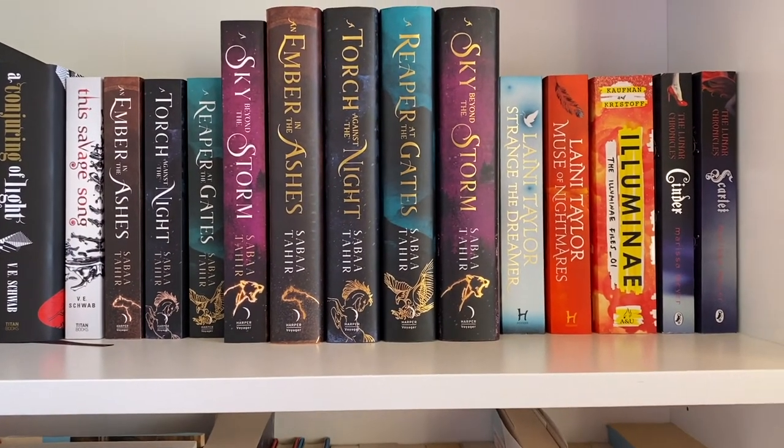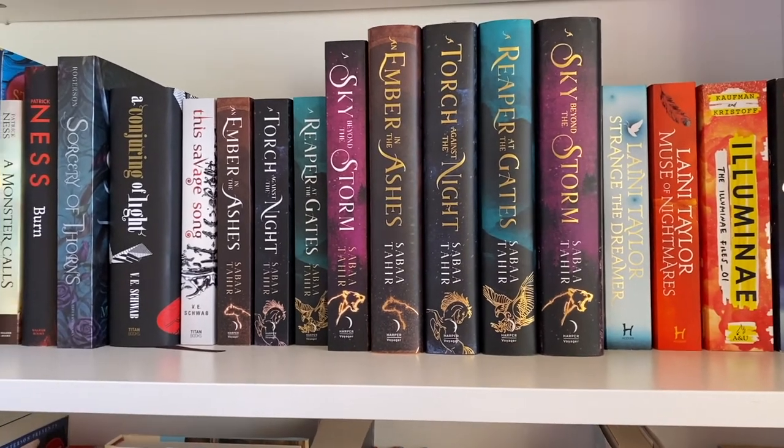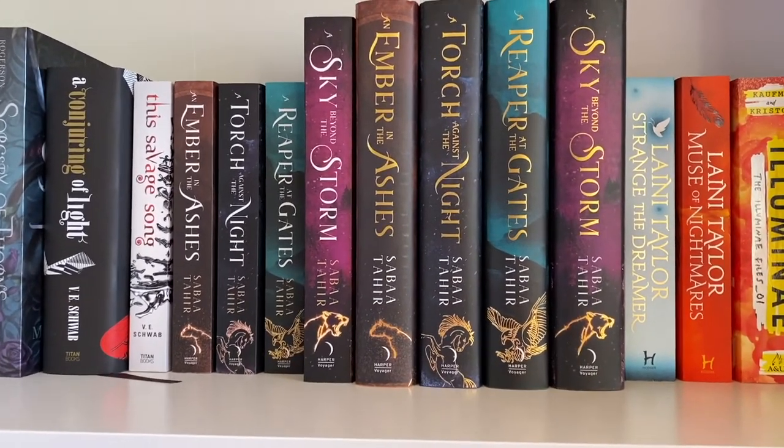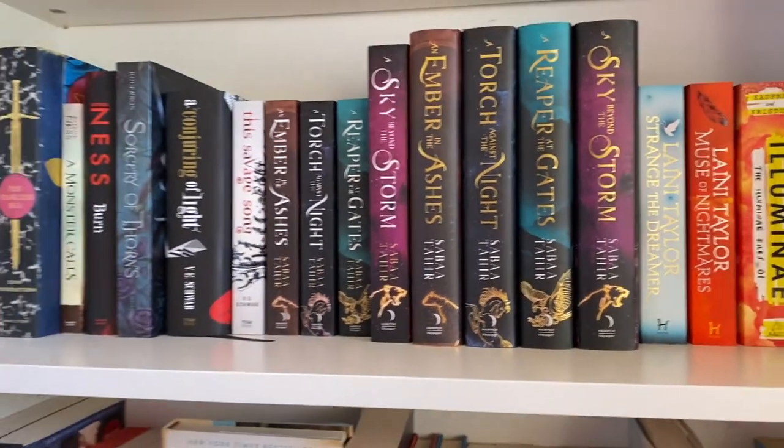That is my fantasy slash sci-fi shelf — it's definitely more fantasy than sci-fi. This is obviously one of my favorite shelves, and I love it.